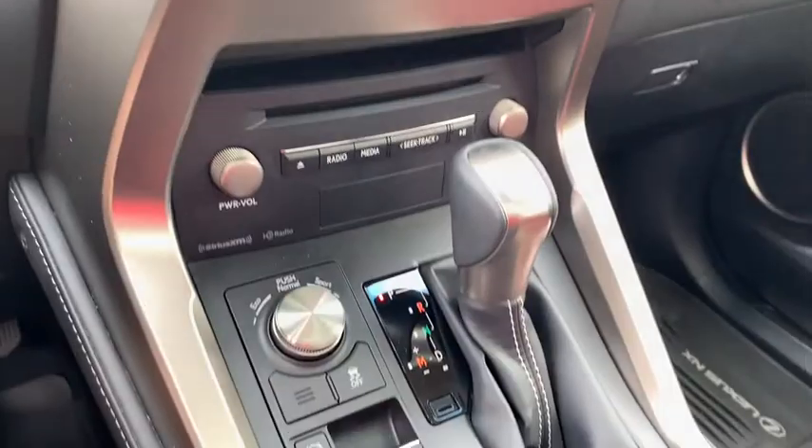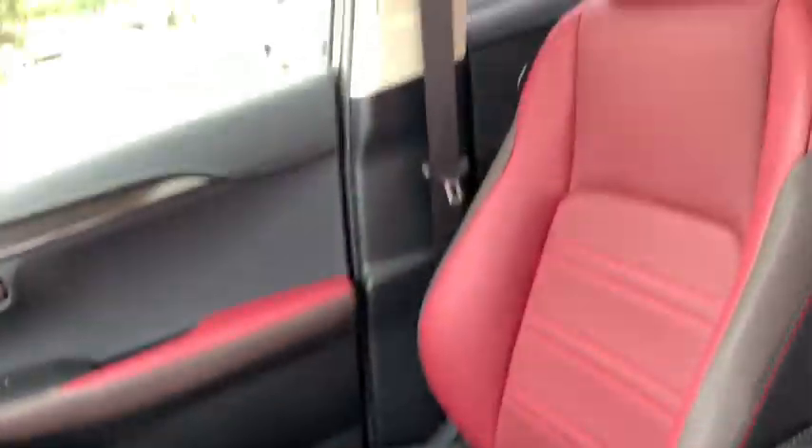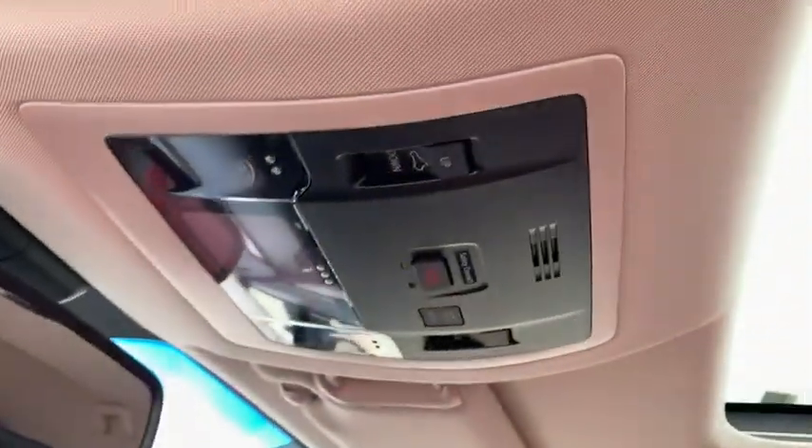Traction control, power passenger seat, dual airbags, leather-wrapped steering wheel, power steering, alloy wheels, four-wheel disc brakes, cruise control.